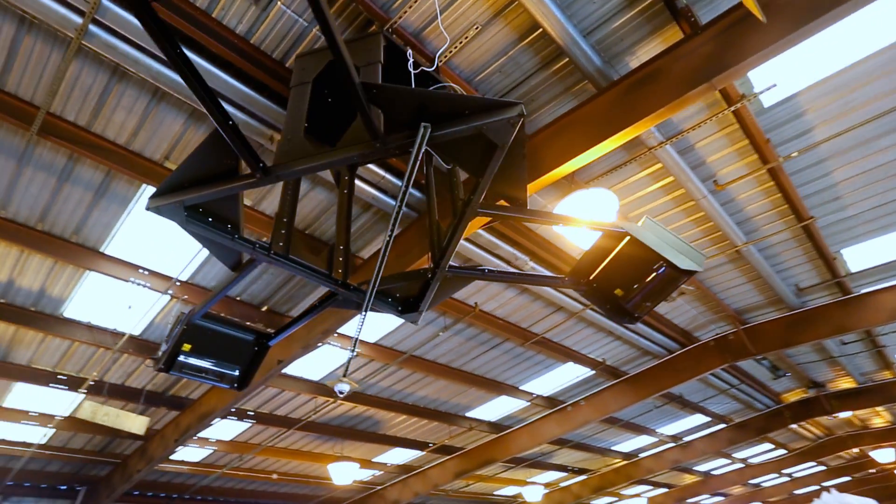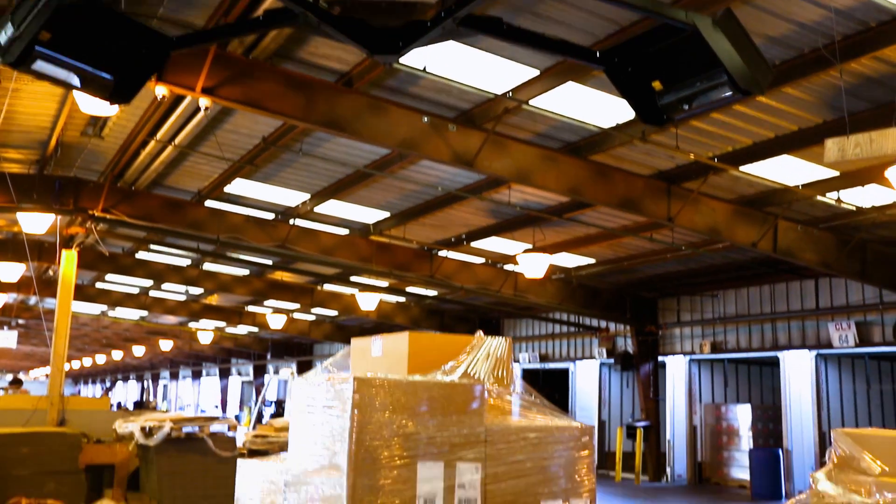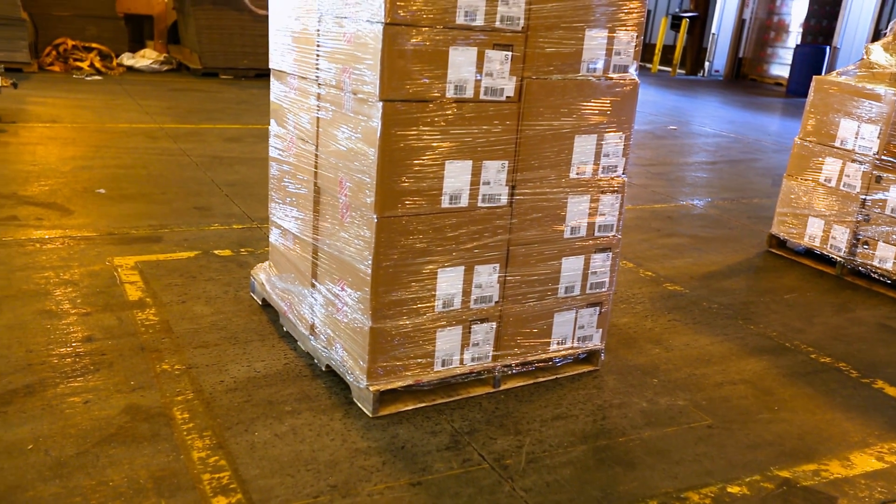The three dimensioning heads are stationed so that as the laser scans the dimensioner, it can see all three sides of the freight and gather those dimensions.